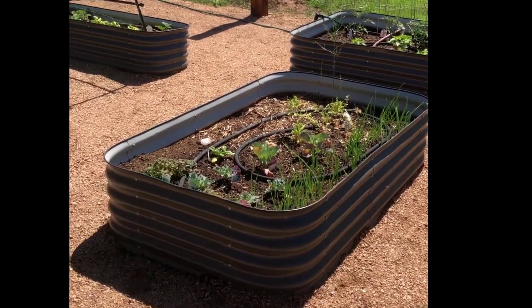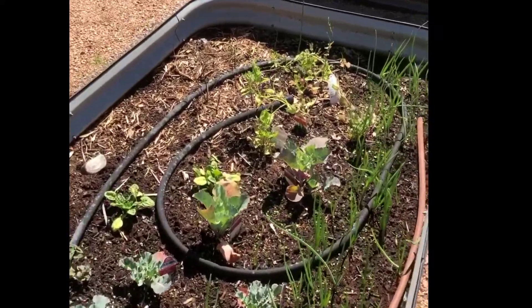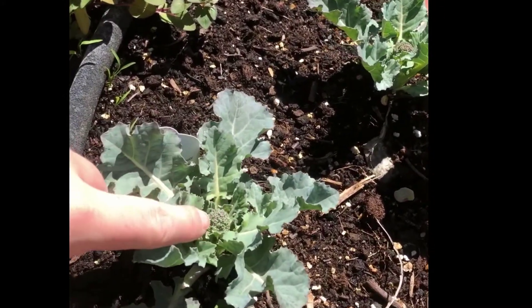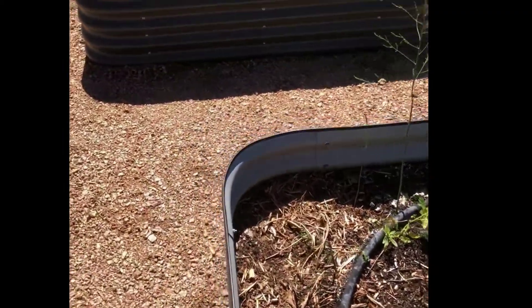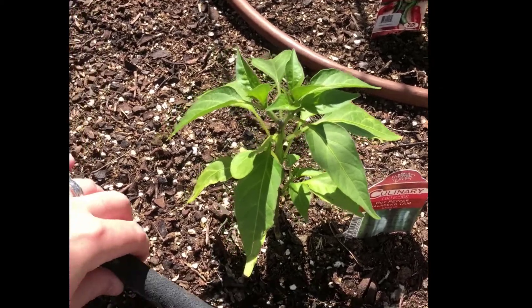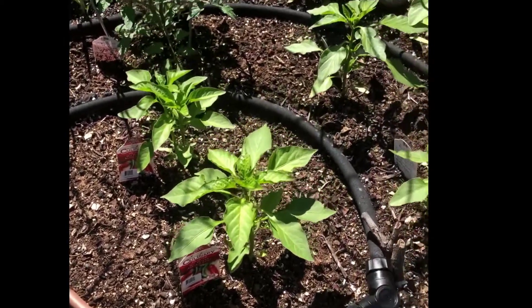Have you ever grown plants in a garden before? Here you can see my garden where I'm growing lots of different fruits and vegetables. I have onions, broccoli, asparagus, and spinach, as well as tomato plants and jalapeño peppers. You can see they are planted in really good soil where they get lots of nutrients, hoses that let them have water, and they get plenty of sunshine to help them grow.